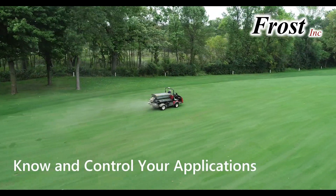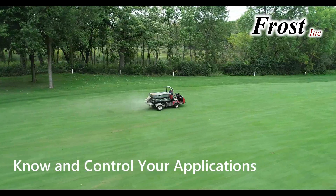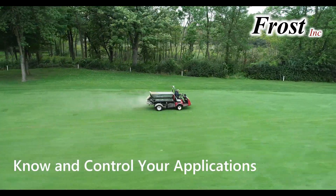Don't just fling your fertilizer out there. Know and control your applications with the Ninja GPS Spreader Control by Frost.